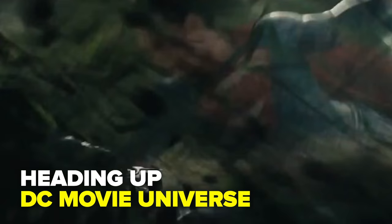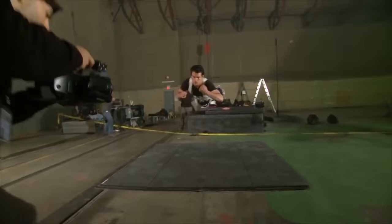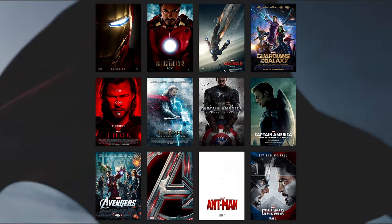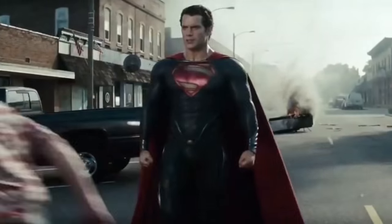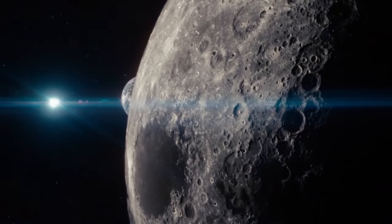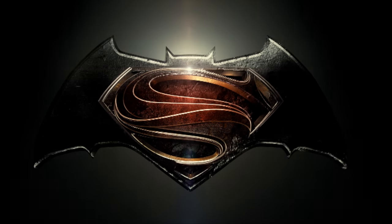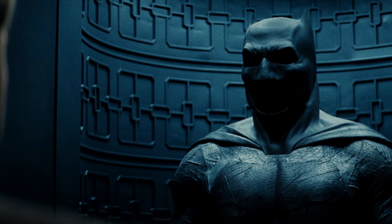Most recently, Snyder has been tasked with bringing the DC Comics universe from comic book pages to the silver screen. In a genre dominated by the Marvel Universe, Snyder hopes that his take on the genre will prove successful with audiences. So far, he's off to a flying start with his take on the Superman mythology in 2013's Man of Steel, which will be followed up by the hotly anticipated Batman v Superman: Dawn of Justice.